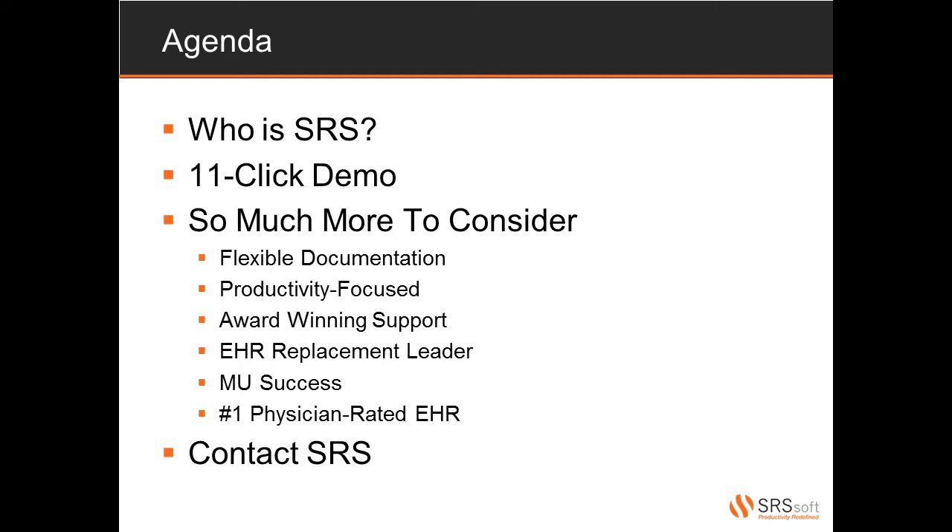After our demonstration, we'll discuss the concept of the SRS FlexNote and how this can help your physicians document easily and accurately while maintaining productivity. But on top of a demonstration of the software, there's so much more to SRS. We have a unique focus on physician and staff productivity, an award-winning support team, we are emerging as the leader in EHR replacements, our clients have had tremendous success with meaningful use, and we've been rated as the number one EHR among specialists.